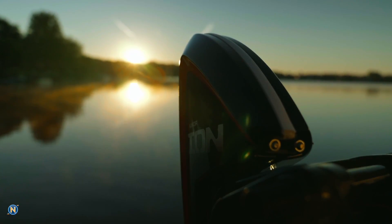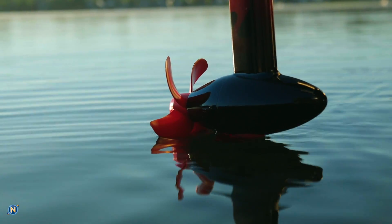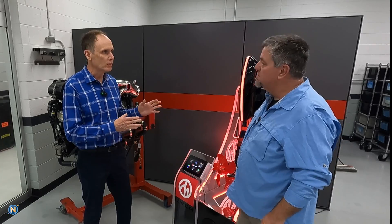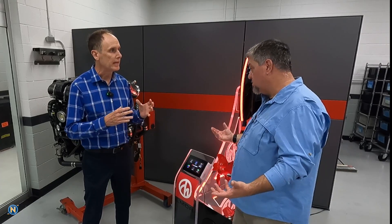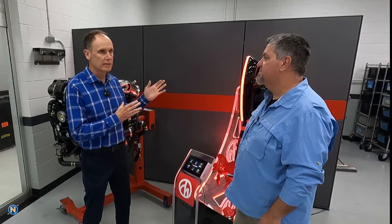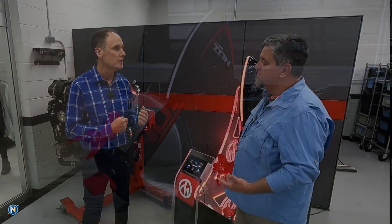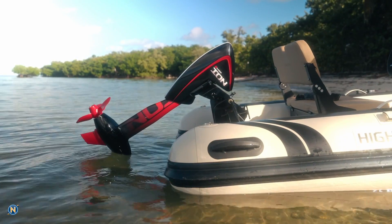So Mike, tell me a little bit about what we're looking at here with this Ion motor — this is obviously way different than any other electric motor on the market right now. This is a six kilowatt unit, so it's pretty similar in terms of power offerings to Torqeedo and ePropulsion. The real difference is the aesthetics, and also this is the only unit under 10 kilowatts to have power tilt available as a standard option.